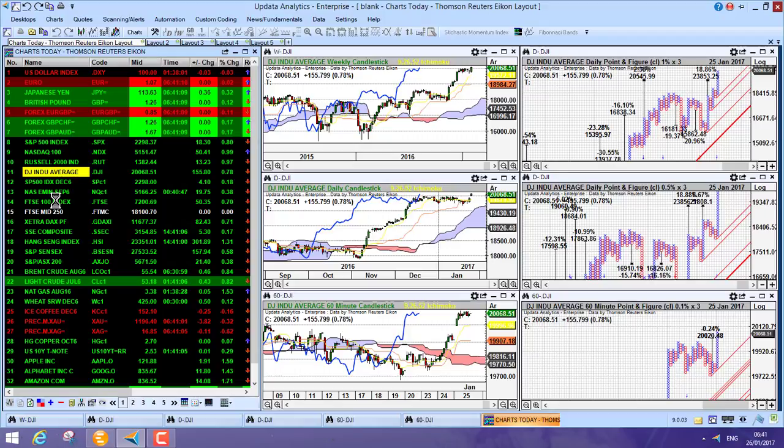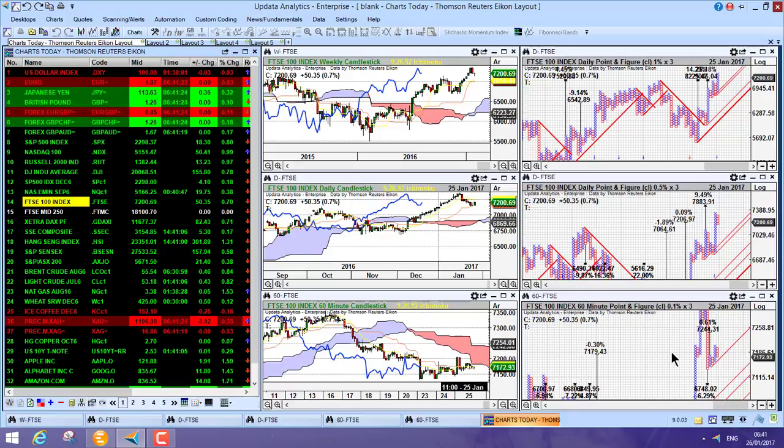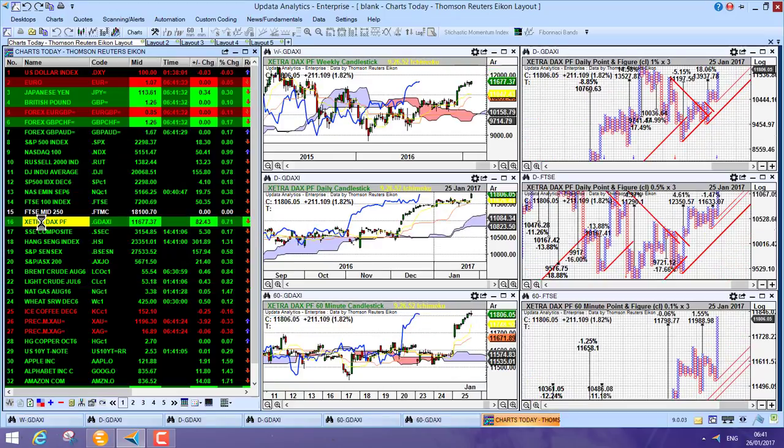Looking at the FTSE — we were up 0.7% yesterday but we're still bearish below the cloud, not looking quite as strong as the US market. We do need to see that recovery and there are no really clear upside targets here, but the medium and long-term charts still look great. Taking a look at the Xetra DAX — that was up 82 points, 0.7% yesterday, and is bullish on all three time frames above the cloud, looking pretty good.